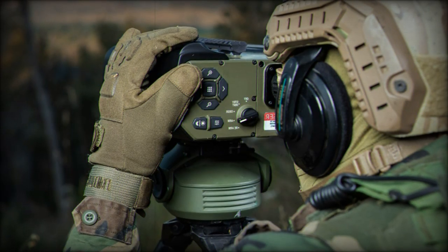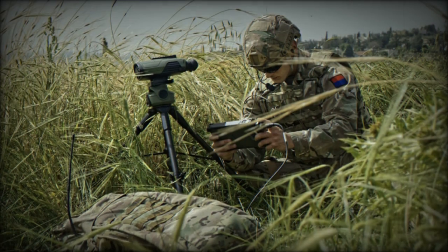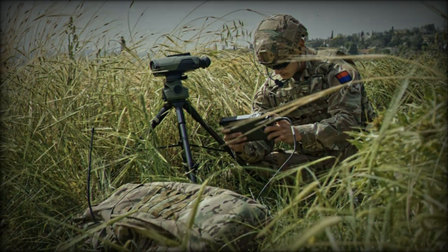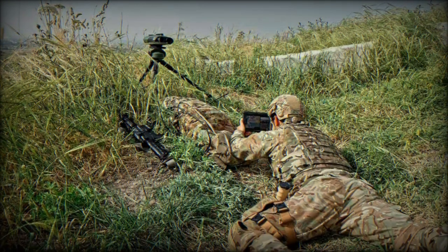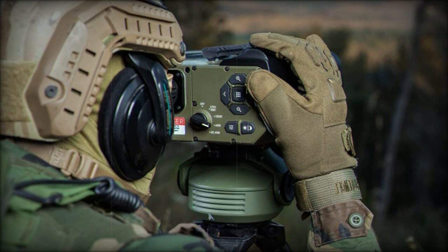The DJFI system incorporates several of Elbit Systems UK's advanced technologies. These include the TorchX fires targeting application, the AIONC multispectral electro-optic payload, and the Rattler XR and Rattler H target designators. The system also features the Hatterix mounting system for precise target identification and location, along with the smart hub for power and data distribution and a tactical router for communication systems.